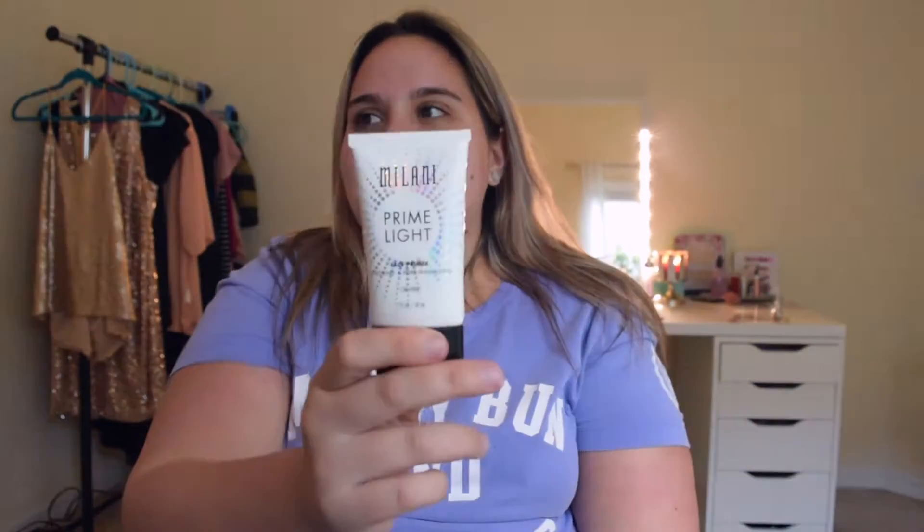Okay, so a primer from the drugstore that I recently discovered. I've been wanting to try the NYX Angel Veil but I've been hesitant because of the $15 price tag. So this is the Milani Prime Light Foundation — it's face priming slash strobing. It says it helps minimize pores. I love it because it's kind of like a dupe for the Becca Backlight Primer and it really gives you a nice luminous glow underneath. I don't really notice if it helped keep my makeup on longer, but I've been grabbing it a lot lately.